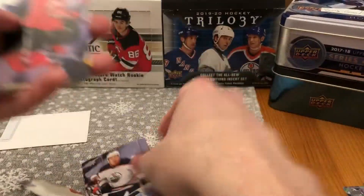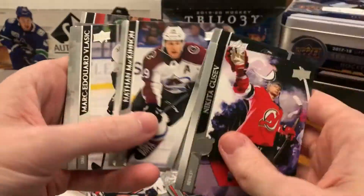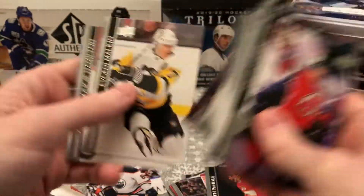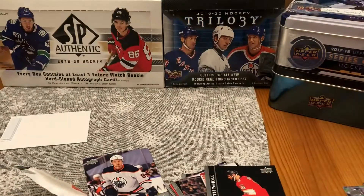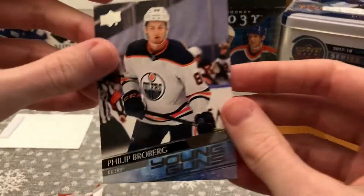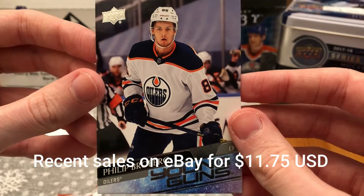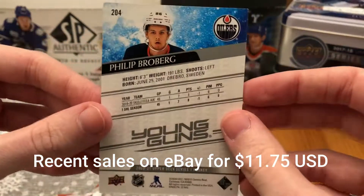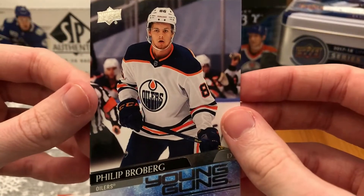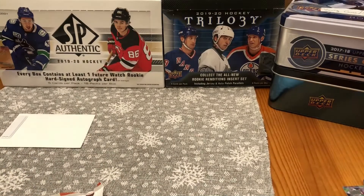Another Young Gun in pack three — Phil Broberg, Young Guns for the Oilers defenseman. I'm pretty sure I already have this one, but three for three so far. Hopefully that doesn't mean the rest of the packs are just nothing.